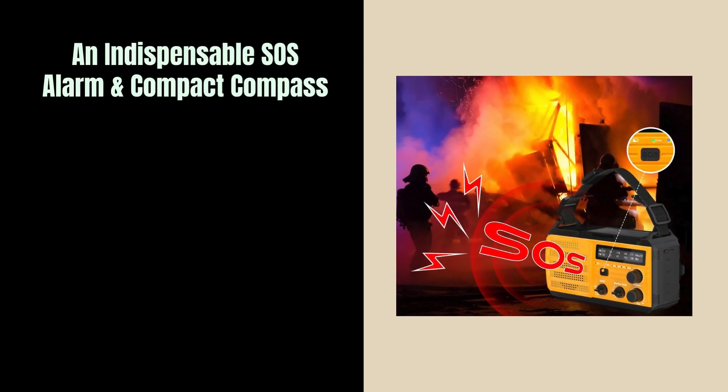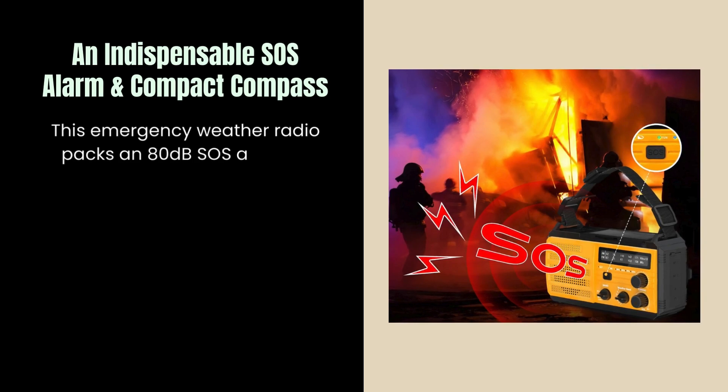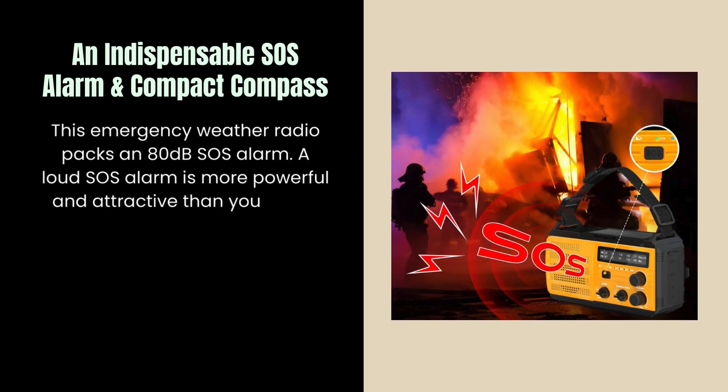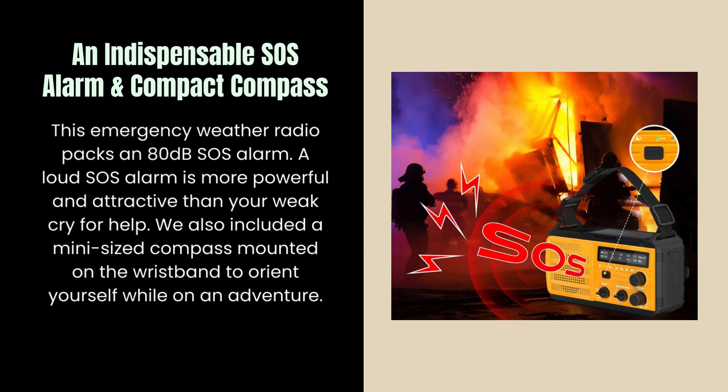An indispensable SOS alarm and compact compass. This emergency weather radio packs an 80dB SOS alarm — a loud SOS alarm is more powerful and effective than a weak cry for help. We also included a mini-sized compass mounted on the wristband to orient yourself while on an adventure.